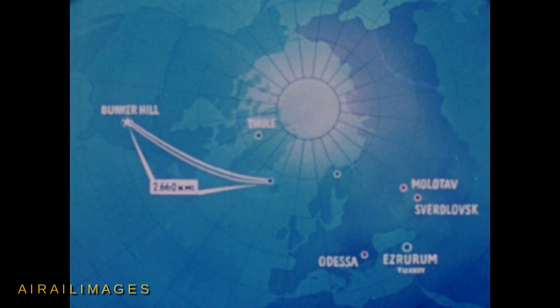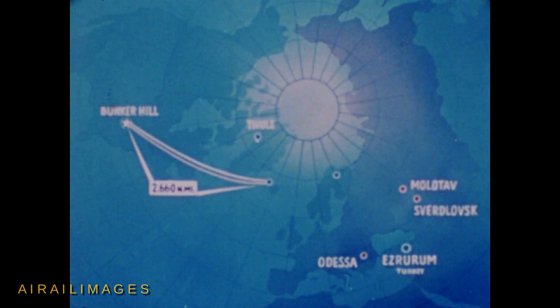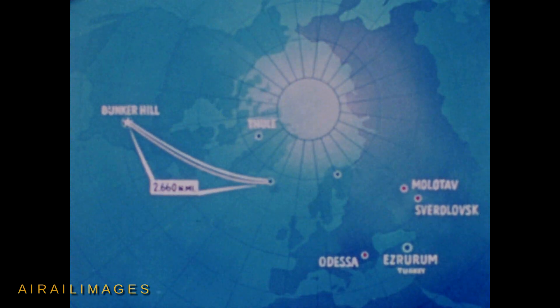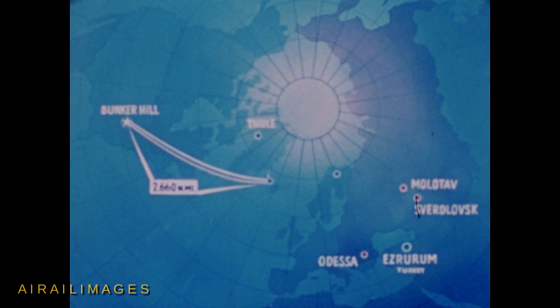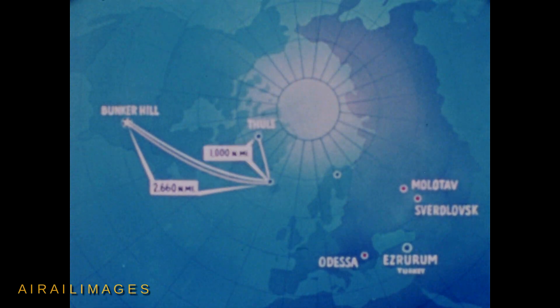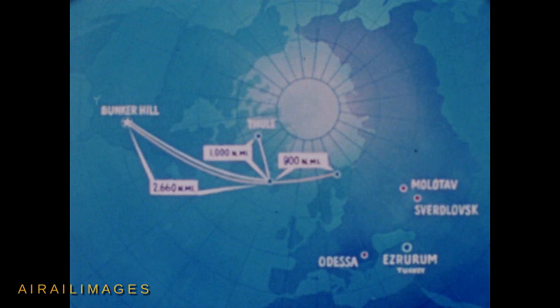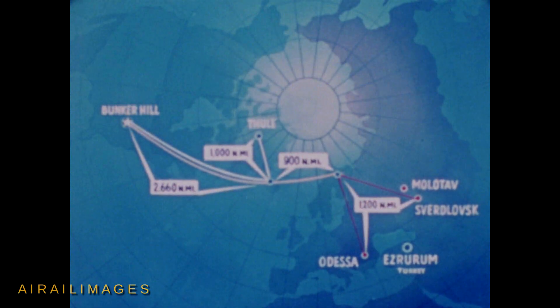Refueling is accomplished 2,660 nautical miles from takeoff. After refueling, the B-58 assumes a cruise speed of Mach 0.93 and continues toward enemy territory, while the tanker turns back 1,000 nautical miles to Thule. Immediately prior to entering the enemy's early warning perimeter, the aircraft accelerates to Mach 2.2 and launches its two air-to-surface missiles against separate targets 1,200 nautical miles inside enemy territory.